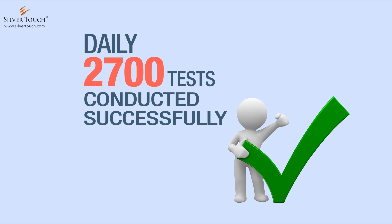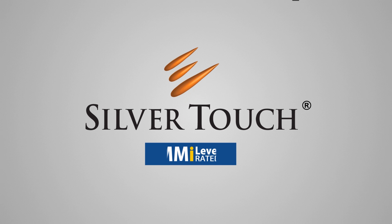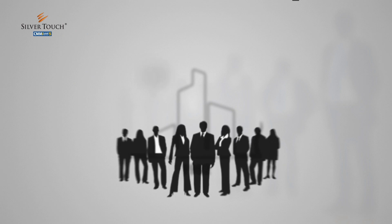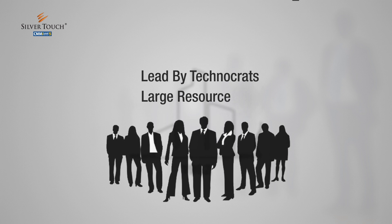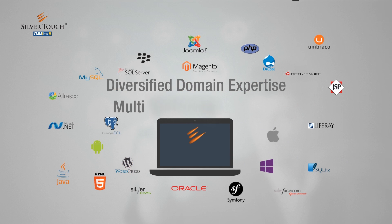Daily 2,700 tests are conducted successfully on these tracks. Silver Touch Technologies Ltd, a CMMI Level 5 company established in 1992, is led by technocrats with a large resource pool. Silver Touch exhibits diversified domain expertise and a multi-technology platform for software development.